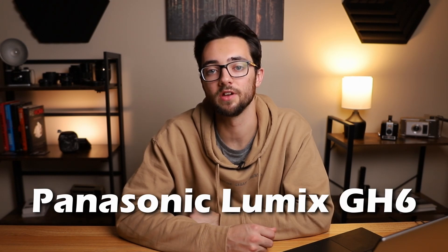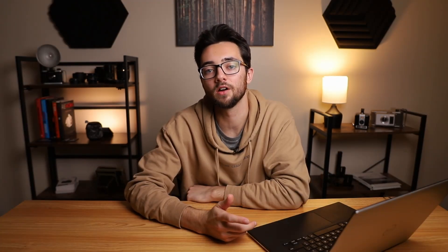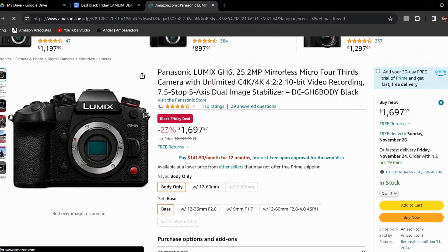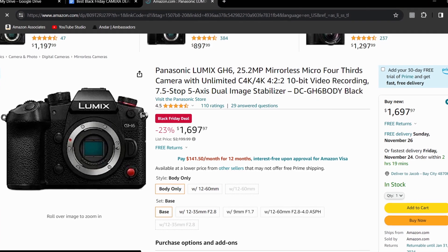We have the Panasonic Lumix GH6. This one normally has a price tag of $2,199.99, but currently it's priced at $1,697.97, making it 23% off. This one is a micro four-thirds sensor with 25 megapixels, can shoot in 14 frames per second for photos, and 5.7K 24fps, 30fps, and full HD at 240fps. If you're an aspiring filmmaker and you don't have a camera yet, or you currently shoot on Panasonic and you're looking to upgrade to a better filmmaking camera, I would look at getting the GH6.